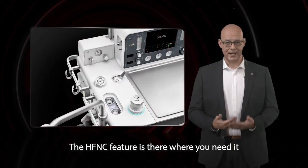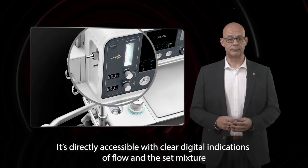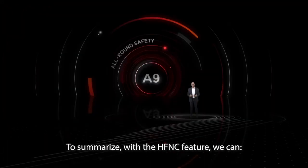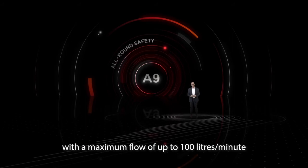The HFNC feature is there where you need it. It's directly accessible with clear digital indications of flow and the gas mixture. Next to the HFNC, it also offers a traditional connection of oxygen masks or oxygen catheters. This is made possible through an integrated double connector.